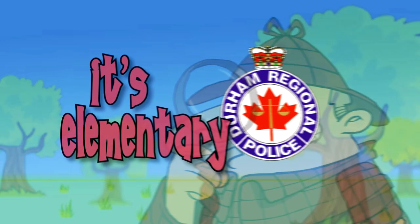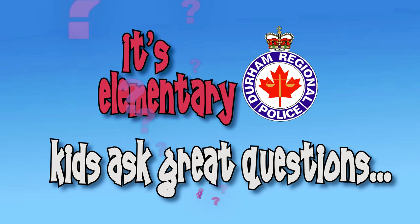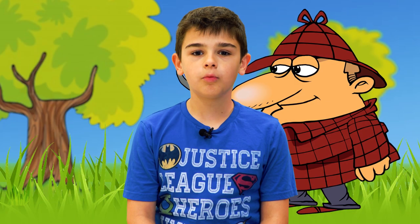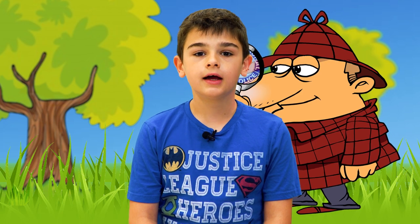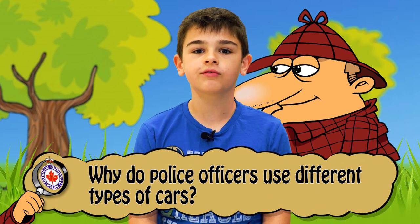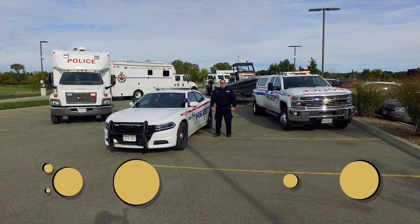It's Elementary — kids ask a great question. Hello, my name is Isaiah. I am in grade four and my question is: why do police officers use different cars? Hi Isaiah, that's a great question here at DRP.